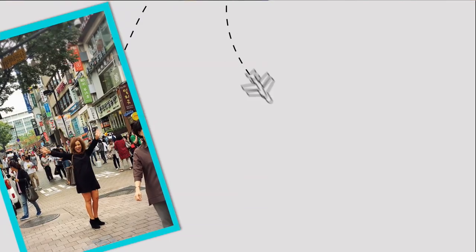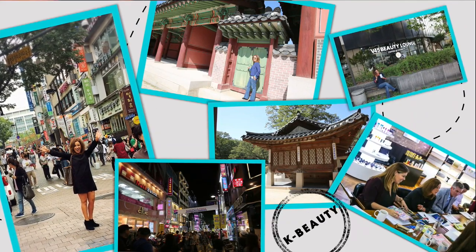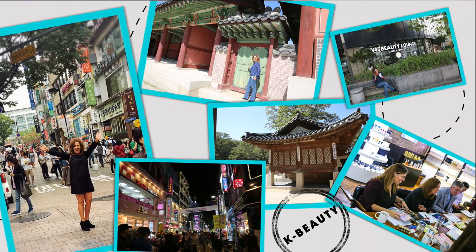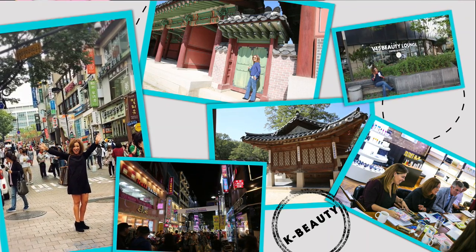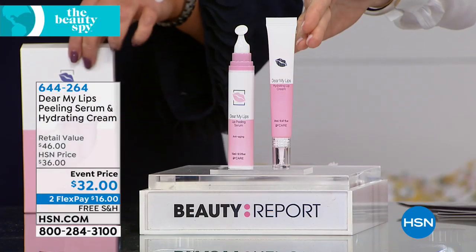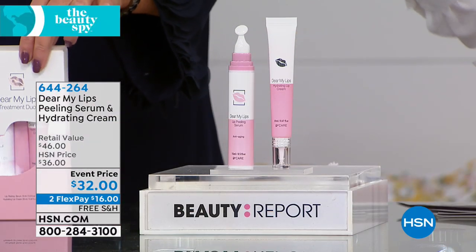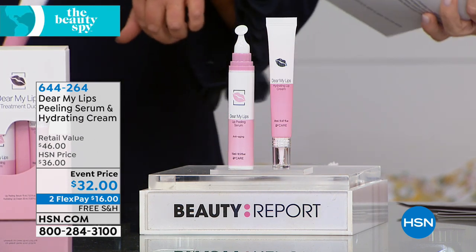It is the first lip system. It sold out in its debut. You've never seen it before in our beauty report, and the only place in the entire U.S. you can get the Dear Lip System is here at HSN. So this is the peeling serum, which is $24, the hydrating lip cream, which is $22. It's free shipping and handling, and it's $16 to get this large system home. So who is this for, and what are you bubbling over here?